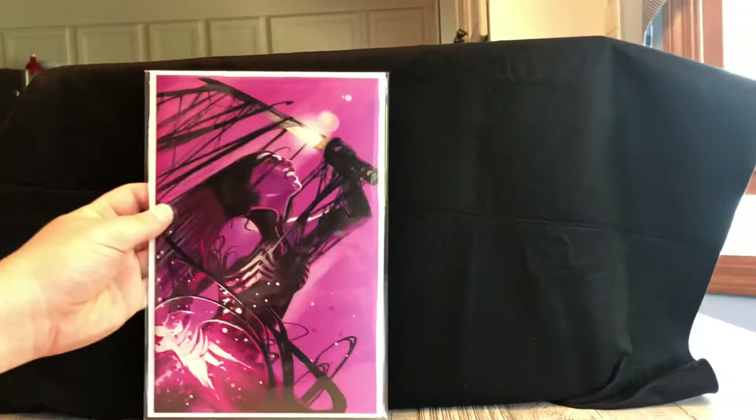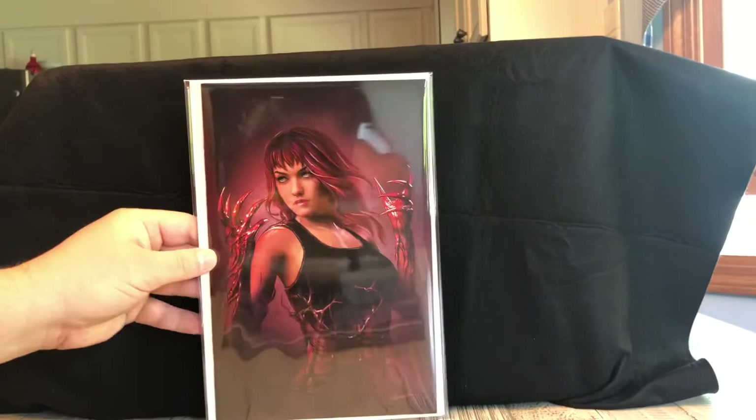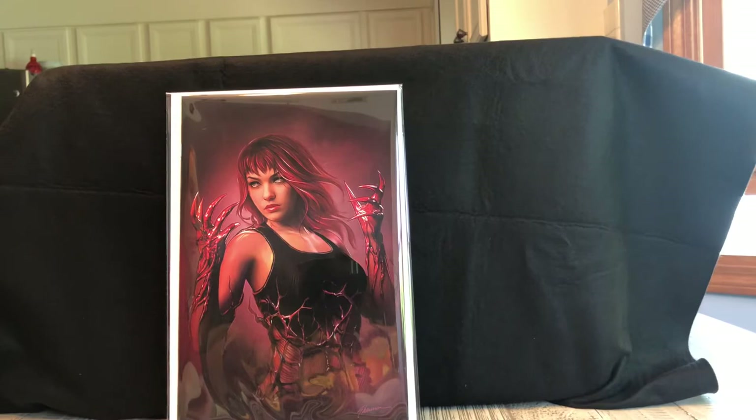Next up is a Stephanie Hans — speaking of Venom, we have a Venomized Psylocke. There are a lot of Psylocke variants out there but I like the purple which made it stick out to me, and Psylocke being like a samurai was always a cool character to me. Up next is a book that is absolutely gorgeous — Shannon Mayer with a Carnagized Mary Jane. This book looks like it could be a painting; it is absolutely stunning and it looks so good in mylar too. This is one of my top variants in this haul.